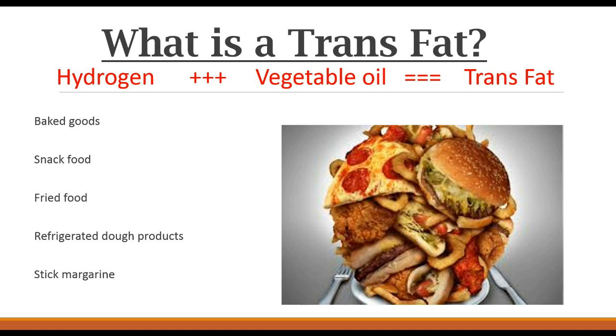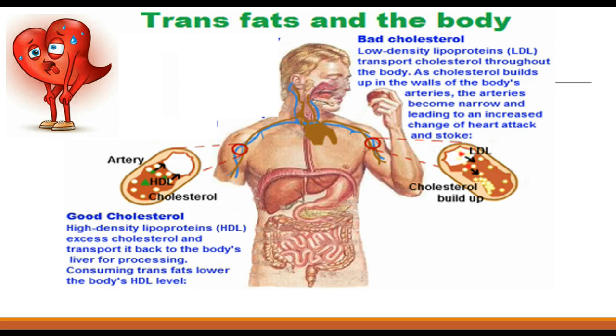But why do we give trans fats so much grief? It's because of the effects they have on the body. They affect both good and bad cholesterol. Bad cholesterol, known as low-density lipoproteins, transports cholesterol throughout the body. As cholesterol builds up in the walls of the arteries, the arteries become narrower, leading to an increased risk of heart attack and stroke. Trans fats actually increase this bad cholesterol within our body.